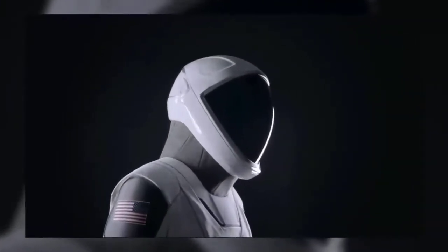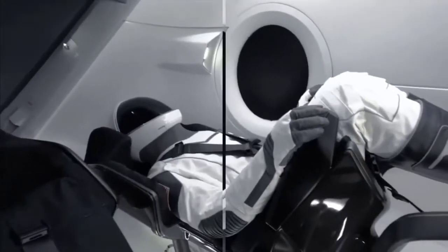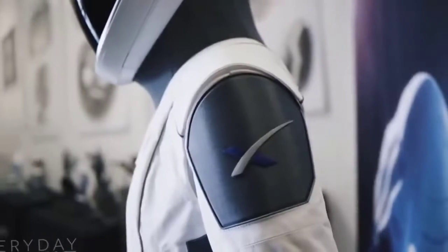It has so many features such as touchscreen compatibility, dynamic heat control, and others that your eyes will not be able to believe. SpaceX's new suit looks like something out of a sci-fi movie, and it's truly amazing how it sets this cutting-edge spacesuit apart from others.